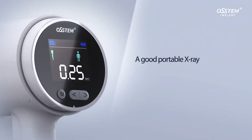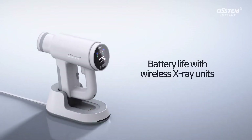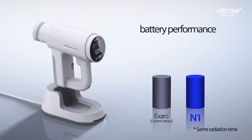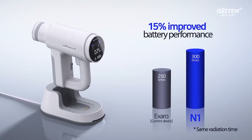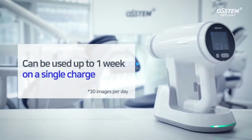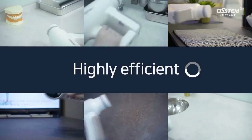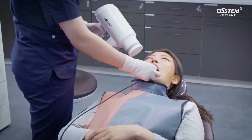A good portable X-ray should have a long-lasting battery. With 15% improved battery performance, the N1 lasts for a week on a single charge, eliminating problems with other wireless X-ray units. The N1 reduces the inconvenience of continuous charging, which helps improve clinical efficiency.